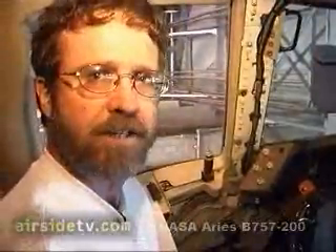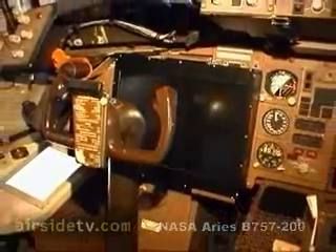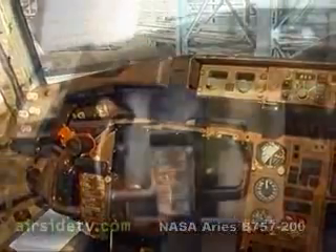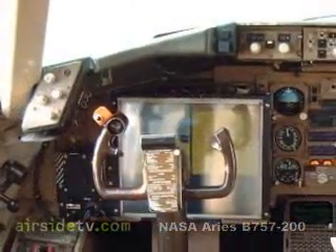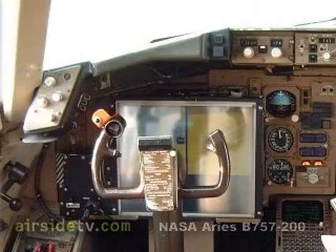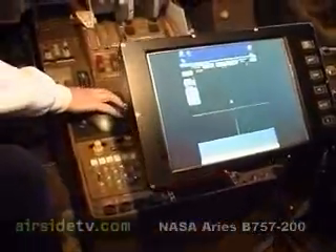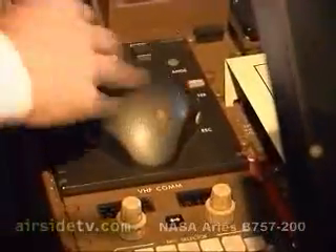Here we have an evaluation pilot auxiliary display where we'll be displaying weather information that's uplinked through a sky phone data link. The pilot will have tactical and strategic information on this display, and he can choose various implementations of those weather displays using the trackball in the center console. This trackball is driving a computer in one of our research pallets in the back, which then drives the evaluation pilot's display.